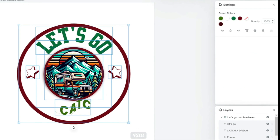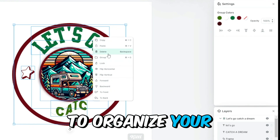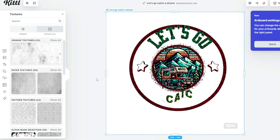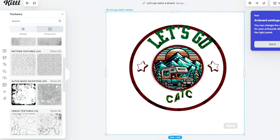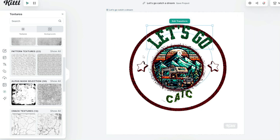Right-click on any element and choose the group or ungroup option to organize your elements — when you move any element, the grouped elements will move along with it. On the left-hand side, you can find a variety of textures to enhance your design. Experiment with different textures and adjust their settings. You can also use the clip content option to focus on specific textures and remove background elements.